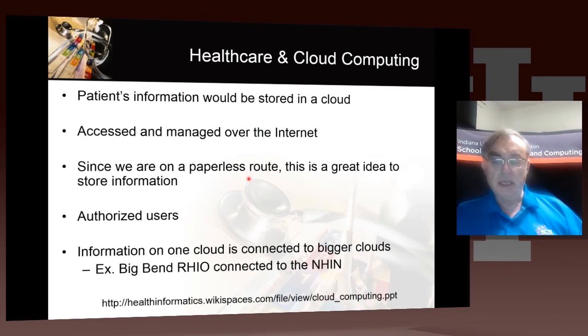Here's a slide set I found. It doesn't say an awful lot, except that there's an opportunity to store everything in the cloud. These are almost tautologies, because we're going paperless, we better store it somewhere. Clouds are, by definition, the cheapest place to store it.